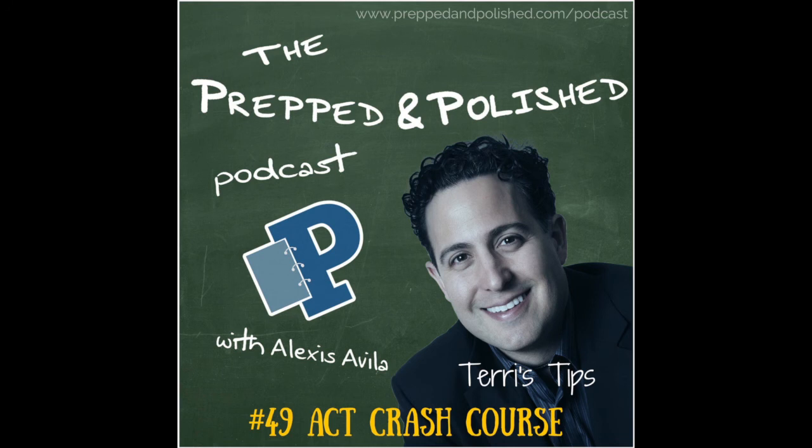This wraps up our show, episode 49 — an ACT crash course. Thank you for joining us on the Prepped and Polished podcast. Now go out there and take control of your education. For more information, check out preppedandpolished.com. You can also follow us on Facebook and Twitter. Thanks for listening — class dismissed.